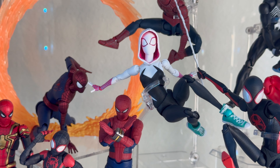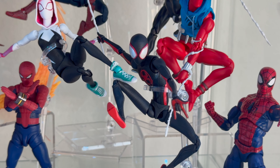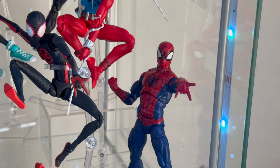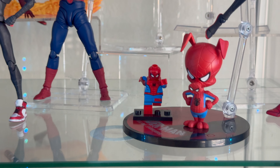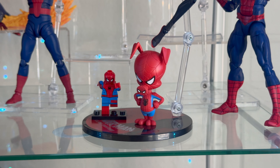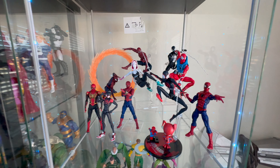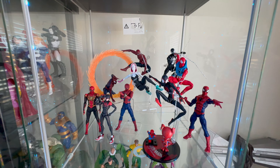We have Spider-Gwen — Ghost Spider, Spider-Woman, however you want to call her — really awesome figure. We got my boy Miles from Across the Spider-Verse in that suit. We have the Scarlet Spider by Mafex, really awesome figure that made my top 10. Renew Your Vows Marvel Legends — really good Spider-Man. And probably my favorite Spider-Man here, the Lego Spider-Man, really awesome addition, next to Spider-Ham. I have like six more Spider-Men that aren't up here right now because I don't have enough stands, but you'll see them next time.